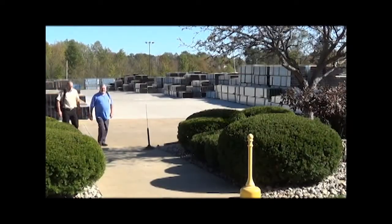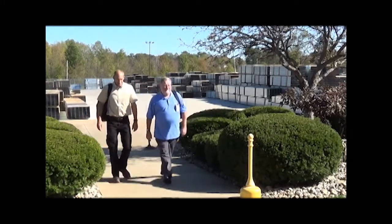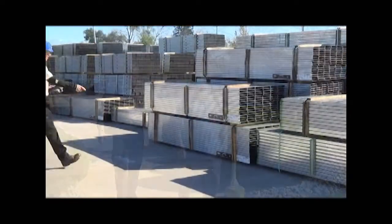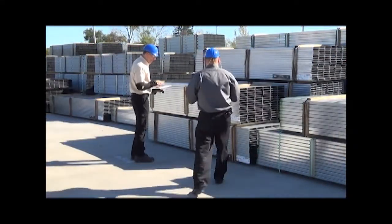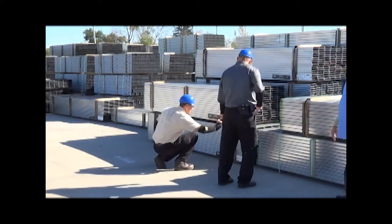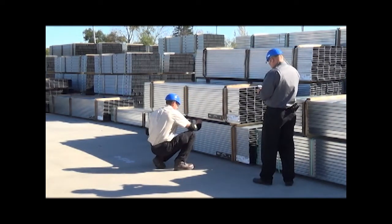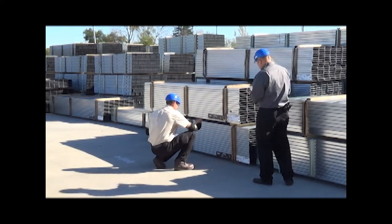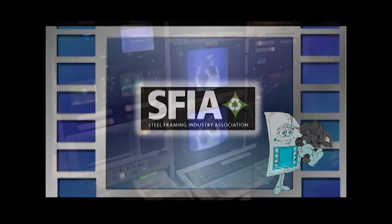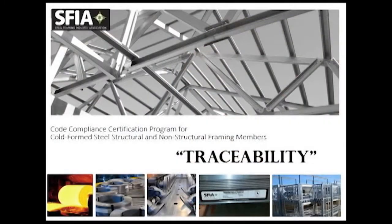SFIA code compliance certification requires regular inspections of your facility and random product samplings by our third-party inspection agency. This video will give you an overview of what to expect during a typical inspection and sampling visit. By becoming familiar with this inspection process, it is our objective to help ensure that these inspections go as quickly as possible with a minimum disruption of your day. Other SFIA videos are available to familiarize you with additional member benefits and aspects of the program, such as material traceability.